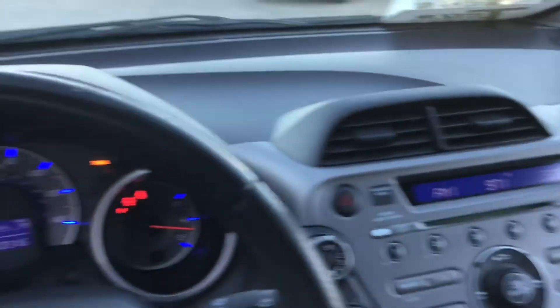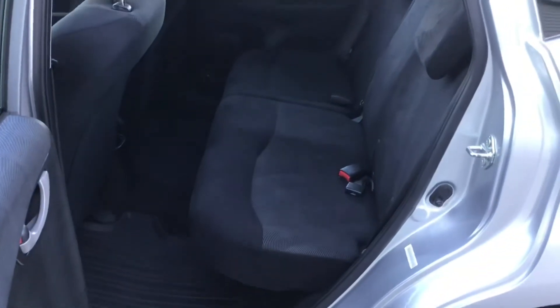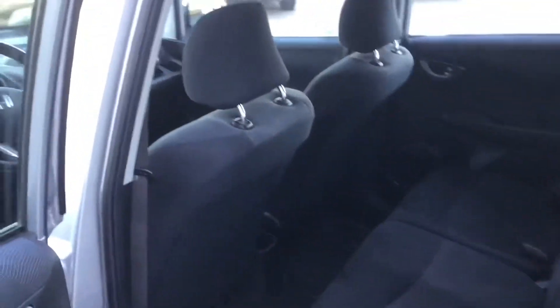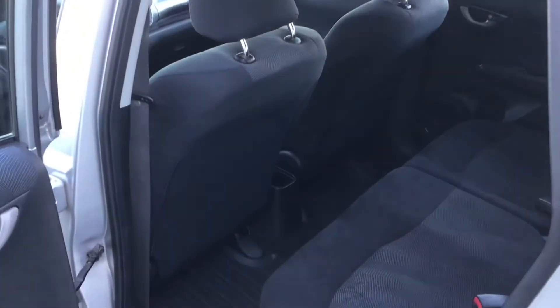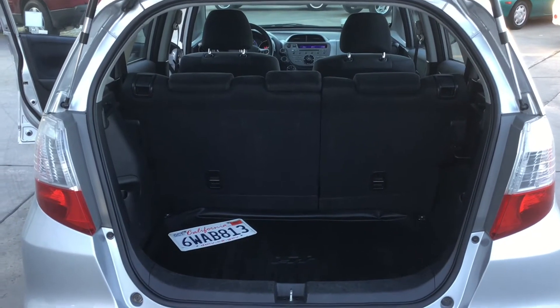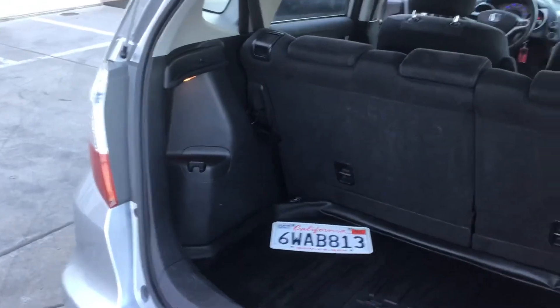Looks really nice and sleek. There's a lot of space for your feet. Here is the trunk — you have a good amount of space, and then the seats fold forward.